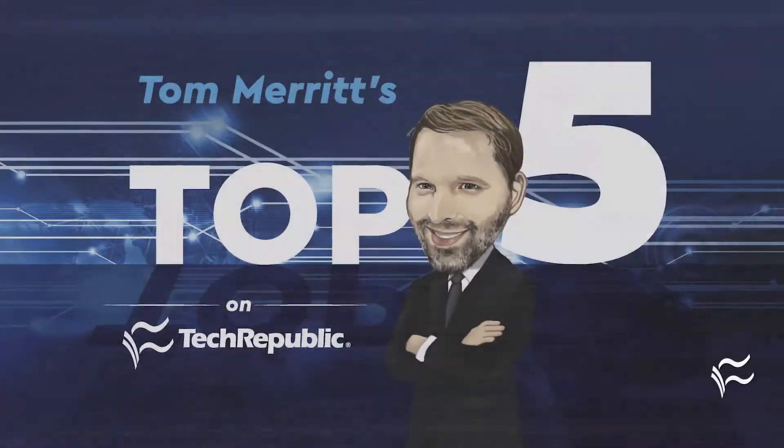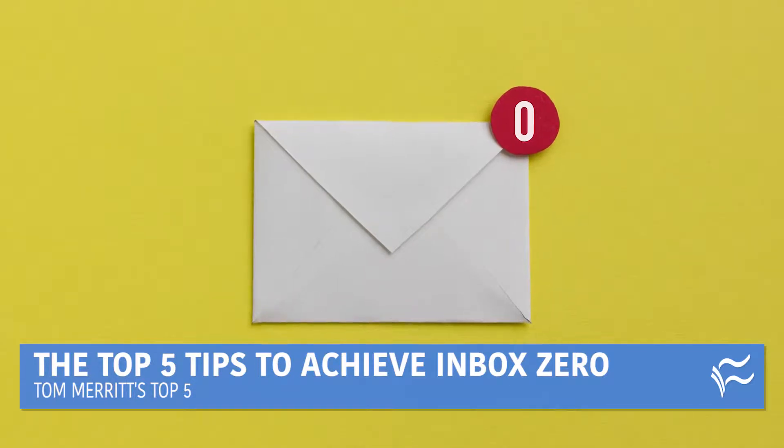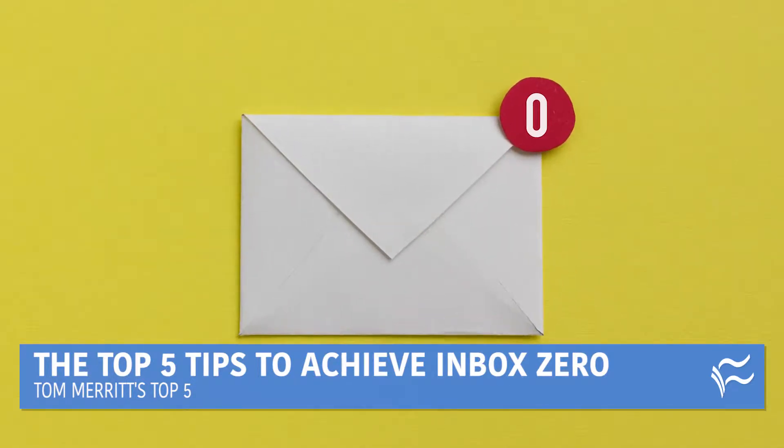I'm Tom Merritt for TechRepublic. Here are the top five tips to achieve Inbox Zero. Inbox Zero is not a mythological dream that nobody can attain. You can, in fact, have an empty email inbox, and not just by deleting everything without reading it. That works, but it may not be that efficient in the end. Instead, maybe try out one or more of these top five tips for achieving Inbox Zero.